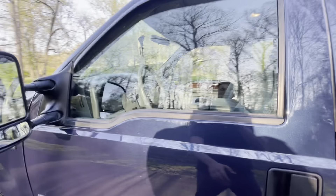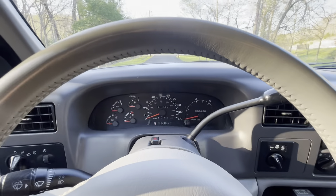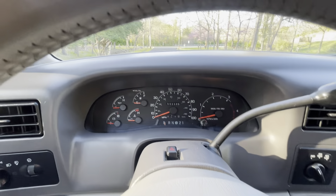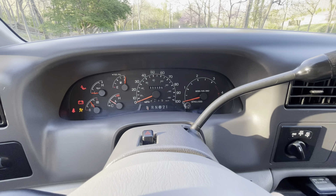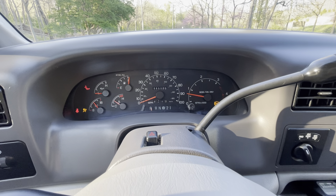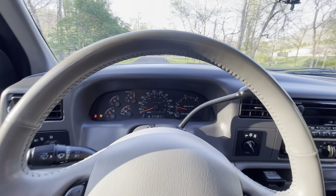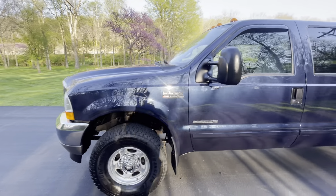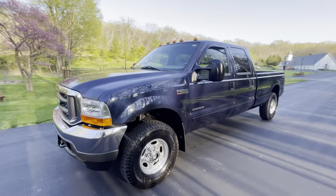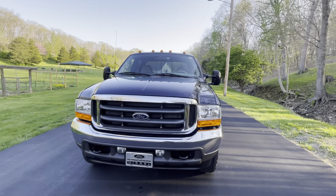Let me grab the keys and start it up for you. It starts right up, smooth as glass. Listen to this thing — it purrs like a kitten.